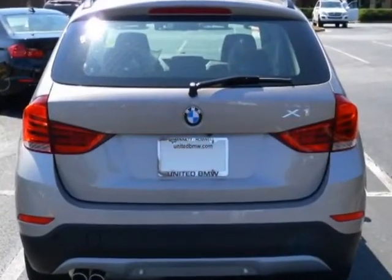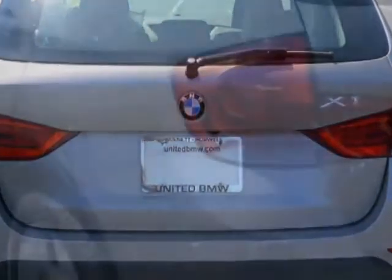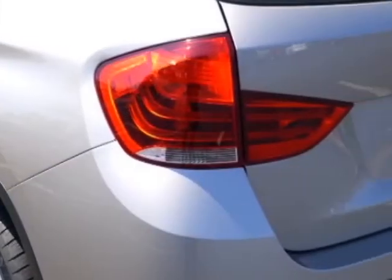Call 866-906-3182 or email our friendly sales staff today to schedule a test drive.